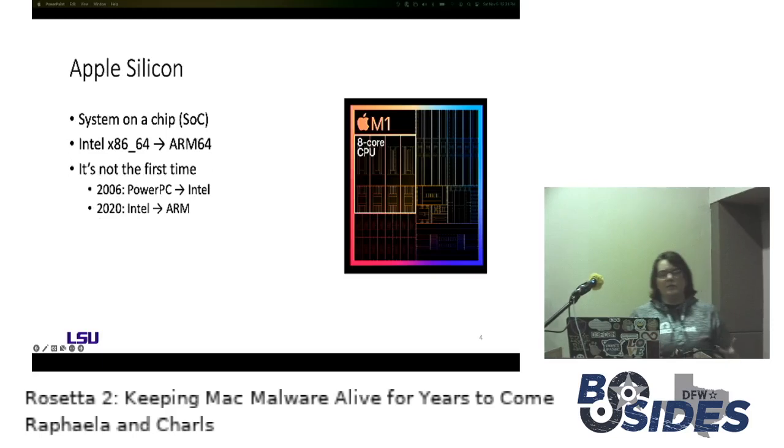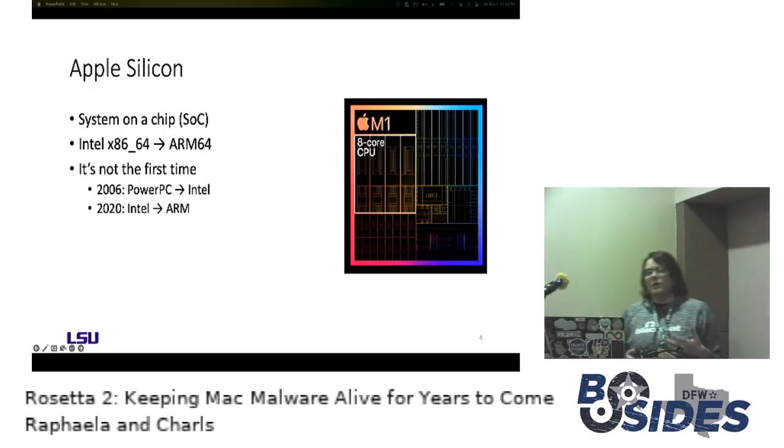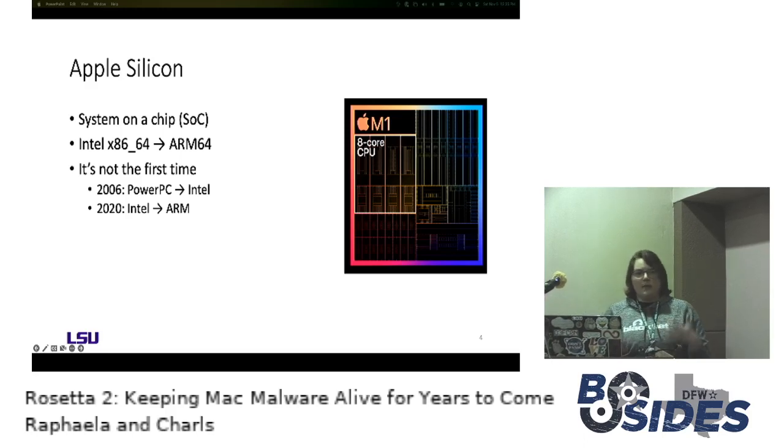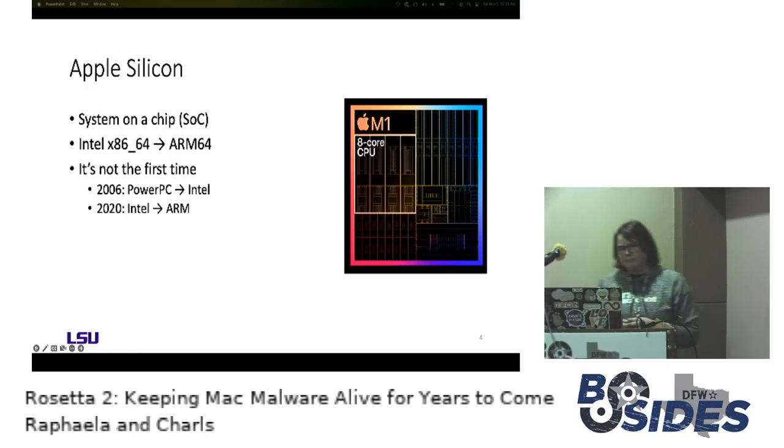Now we're going to dive into the background required to understand some of the work that we did, starting with what exactly is Apple Silicon. In late 2020, Apple announced they were going to start rolling out their own processors — at the time it was the M1. The M1 is a system on a chip, so it contains not only your CPU but also your GPU, universal memory, secure enclave, and all those components integrated within a single chip. One of the biggest changes was that they changed the architecture from Intel x86-64 to ARM64. This is not the first time Apple has switched architectures — in 2006 they switched away from PowerPC to Intel, and then in 2020 they announced switching away from Intel to ARM.